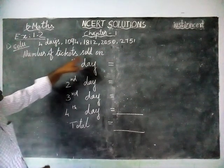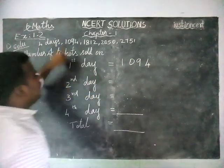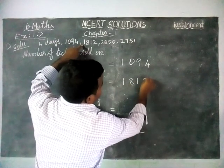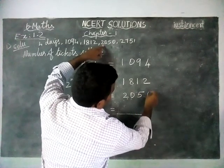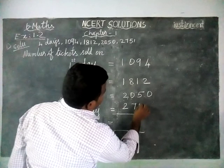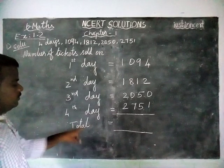So, the number of tickets sold on 1st day is 1094, on 2nd day 1812, on 3rd day 2050, and on 4th day 2751. Now they asked us to find the total, so we are going to find it.